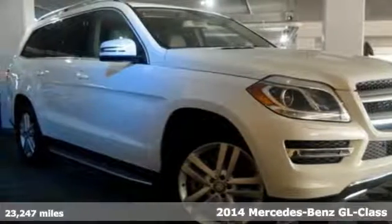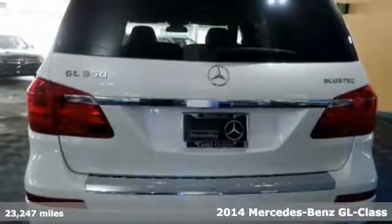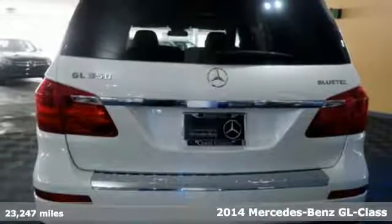Here's a 2014 Mercedes-Benz GL-Class. The most rocky of roads are smoothed out thanks to 4MATIC all-wheel drive and the four-wheel independent suspension.